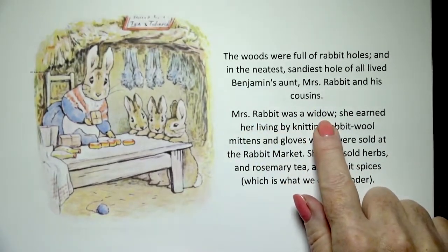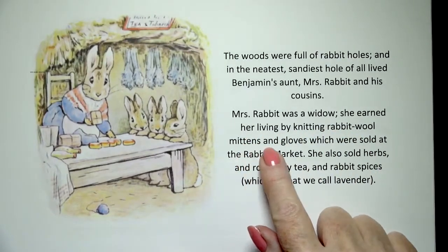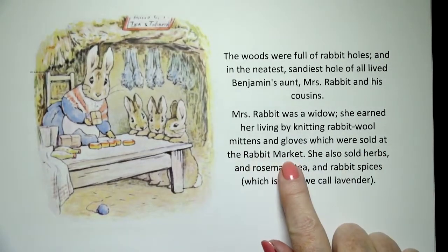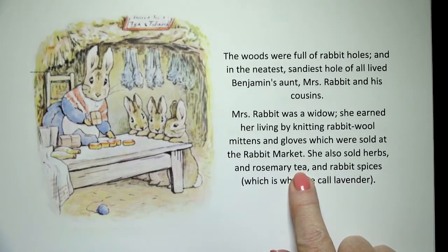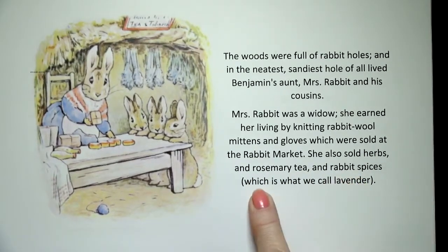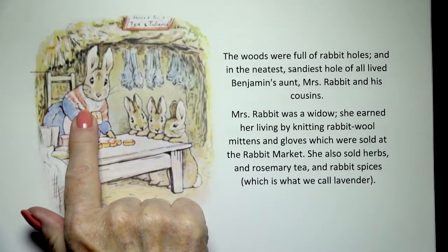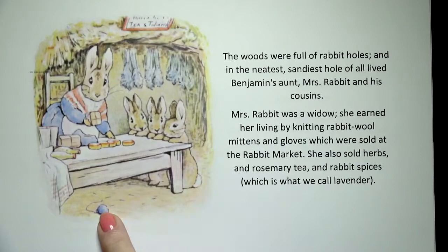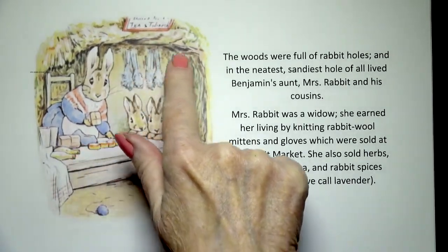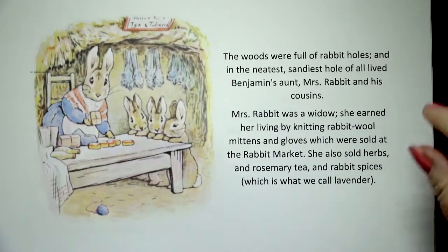Mrs. Rabbit was a widow. She earned her living by knitting rabbit wool mittens and gloves, which were sold at the rabbit market. She also sold herbs and rosemary tea and rabbit spices, which is what we call lavender. And there's Mrs. Rabbit with Flopsy, Mopsy and Cottontail. They're in the kitchen with some bunny toys on the floor, and she has hanging from the ceiling vegetables and herbs and spices.